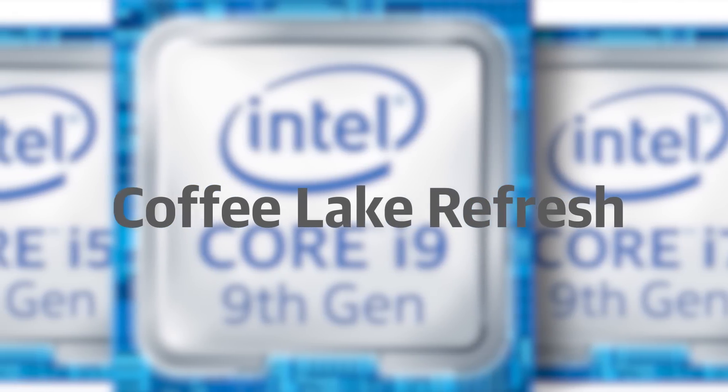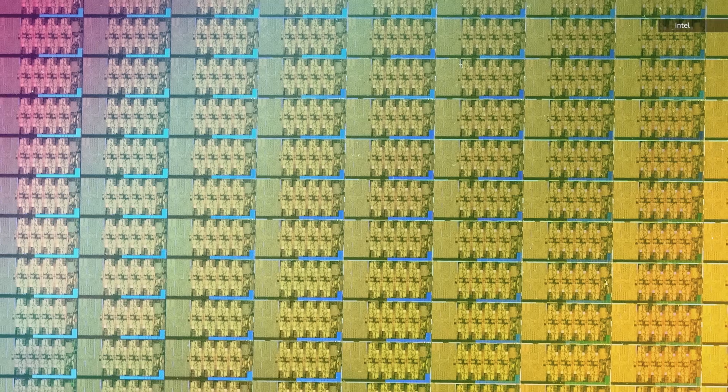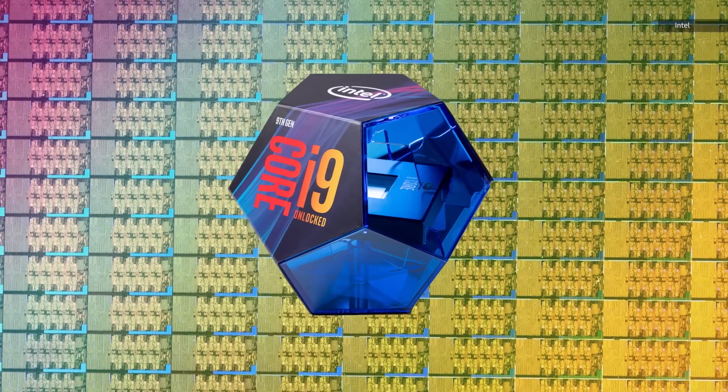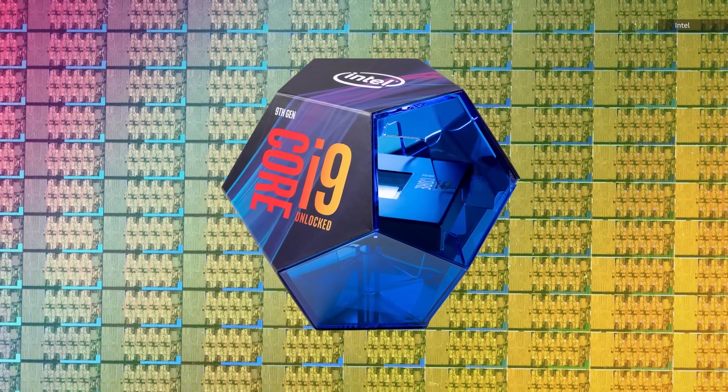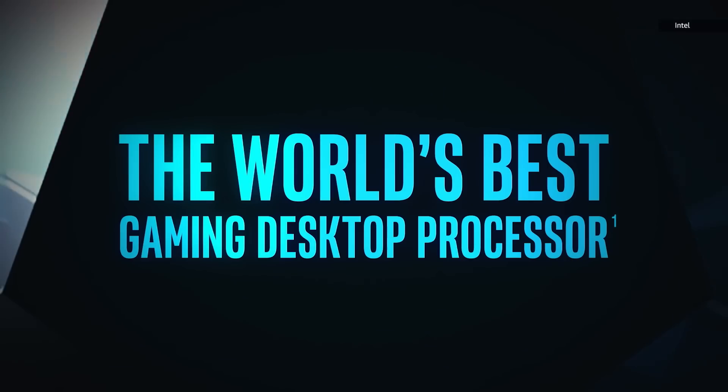The first Coffee Lake brought us Intel's first 6-core mainstream processors, and now the Refresh is launching with the i9-9900K, an 8-core processor that can boost up to a whopping 5 GHz. These chips will almost certainly be fast, but their launch has also been marred by some shady benchmarks and confusing branding. Do GHz even matter anymore?